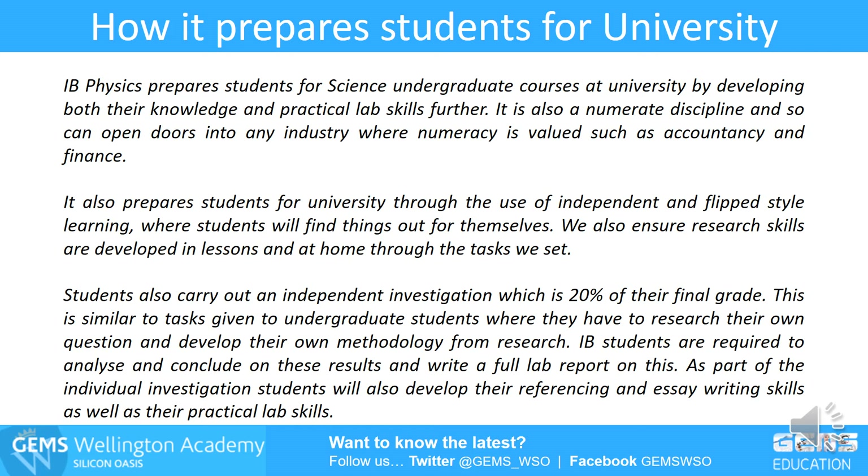IB physics is a numerate discipline, so it's very useful — you could go into a vast range of fields if you're numerate, and a good grade in IB physics proves that. It opens a lot of doors, not just in science but in other areas. The IB also makes students work independently and well. Students who've achieved 45 points have been the most organized people you're ever likely to meet — they do everything asked of them and still have time to breathe. If you're really organized, the IB is something you'll enjoy.